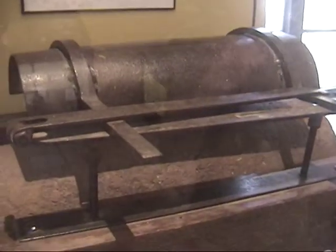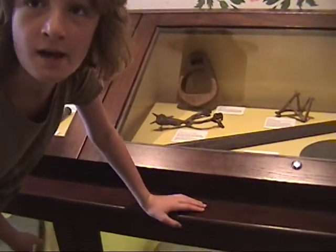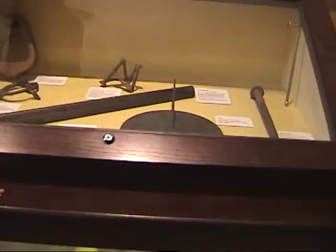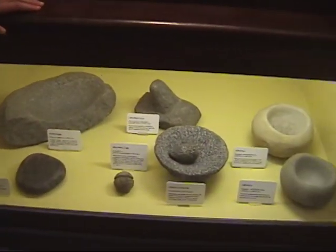This is a tile maker and it was used to make tile for the top of a roof. This is a showcase of what the Indians used to make and use for their daily lives.